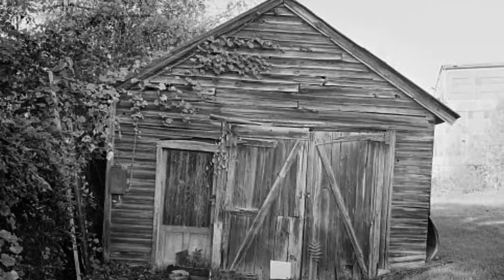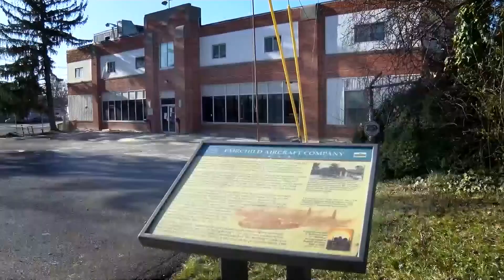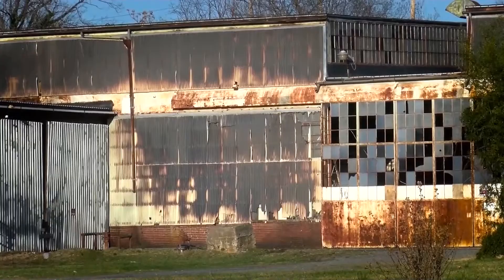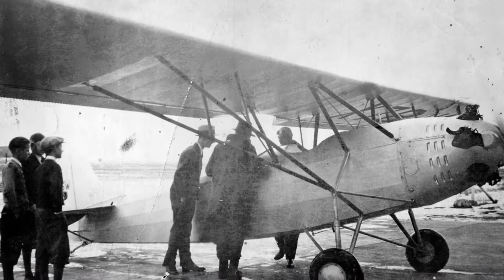A year before the Great Depression sent the nation's economy into a tailspin in 1929, the company was sold to industrialist Sherman Fairchild, who built a big factory on Pennsylvania Avenue in Hagerstown, where Fairchild built his first airplane. Fairchild Aviation managed to survive the Great Depression and began building airplanes again in 1931.